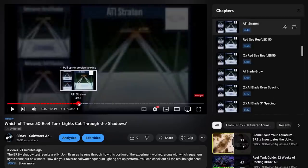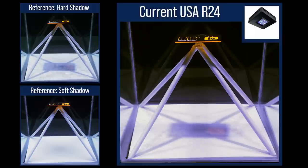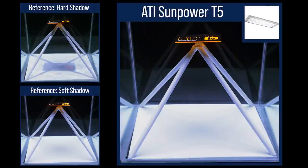Feel free to watch them all or use the quick links in the description or timeline scrubber to find the lights that you're most interested in. At the end of today's video, I'll share primary takeaways that I found from today's results, so feel free to jump to that as well. Starting with the Current USA 24, the small form factor light produces fairly hard shadows. Switching to dual R24s evenly spaced to get better coverage from multiple intersecting lights, we see the primary shadow shrinks and the secondary shadows soften a bit.